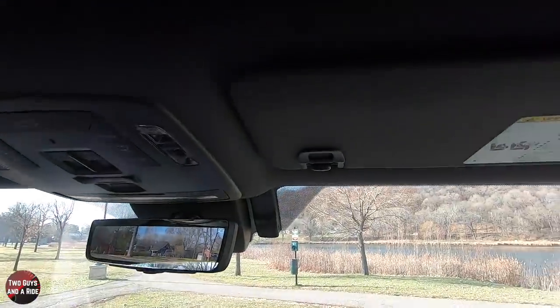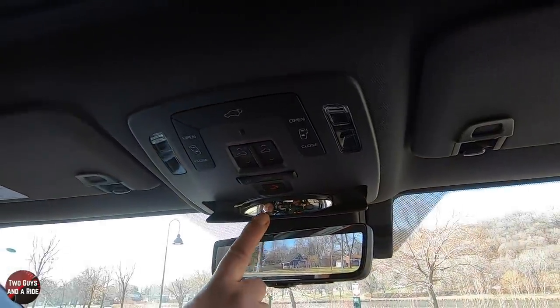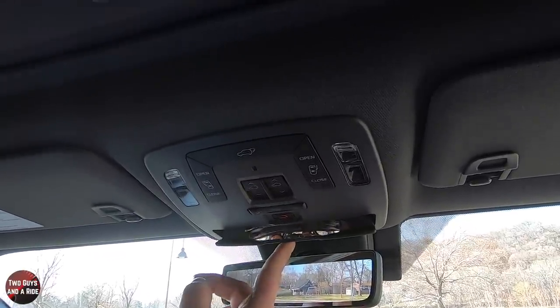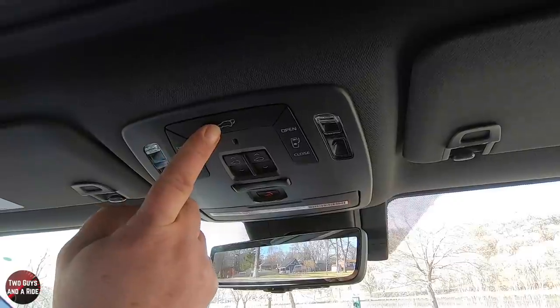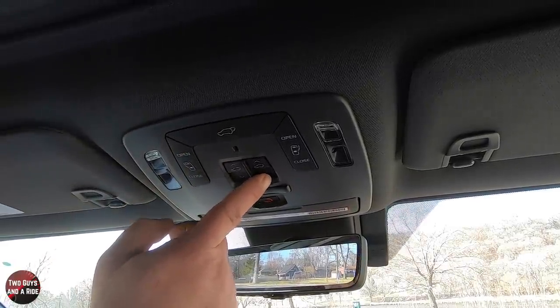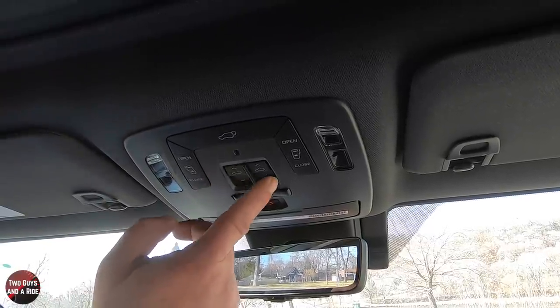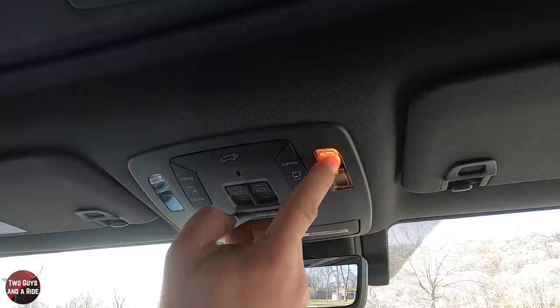Up in the ceiling, you have a small conversation mirror — you can see the people in the back, so it's nice that they added that. You've got your SOS button, dome light settings for on or off with door opening and closing, automatic open and close for the rear sliding doors left and right, a button to open the rear tailgate, and the sunroof control. The shade is manual, but you can slide it back and forth or tilt it. The reading lamps are just a push on both sides.